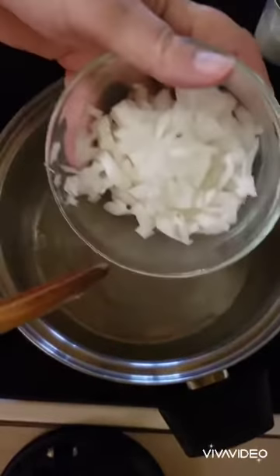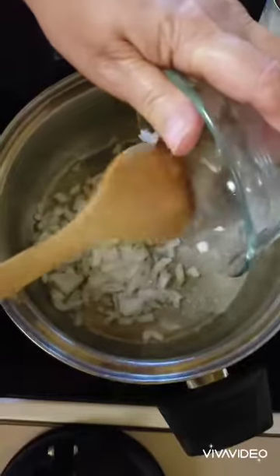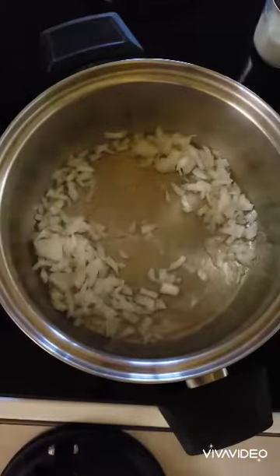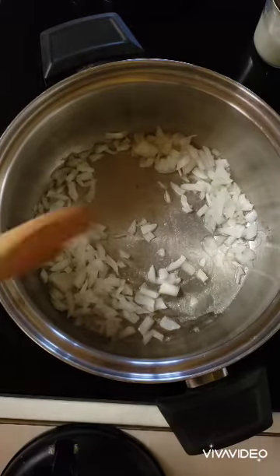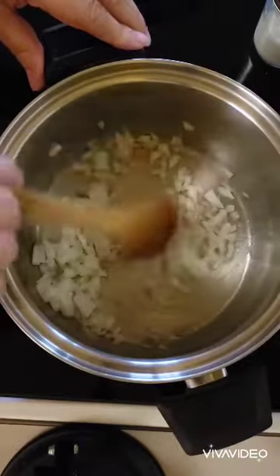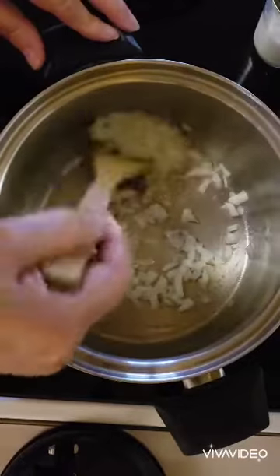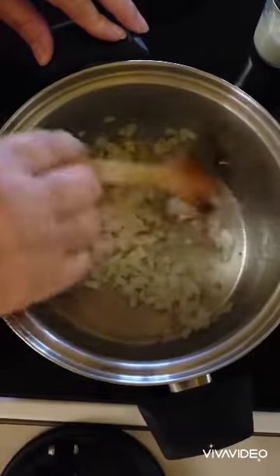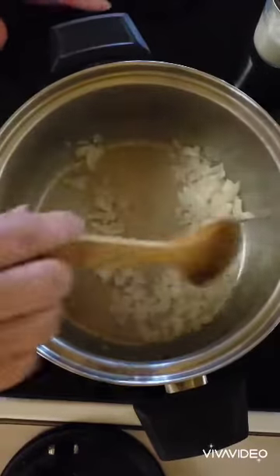I have a small finely chopped onion that I'm going to cook until it's soft — it'll only take a couple minutes. It already smells good; I love the smell of real butter and onions when they start to cook.